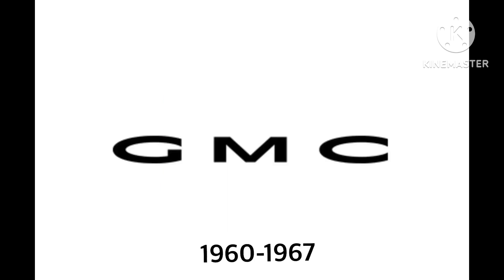1960 to 1967. It's just the word GMC in black text. That's it.